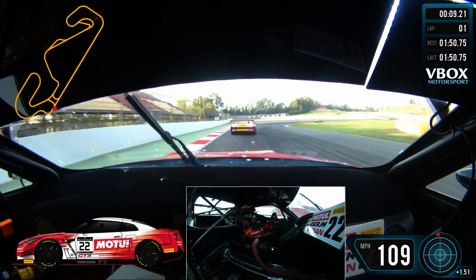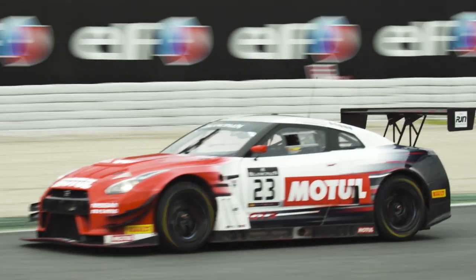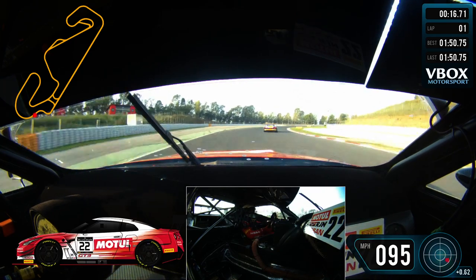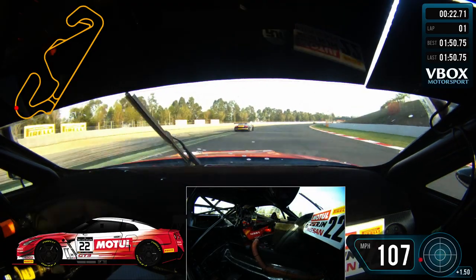Gear choices into turns one, two and three: on turn one you're around about third gear. You can short shift to fourth for turn two, especially on the older tyre when we're trying to save the rear — that would definitely be something we'd be thinking about. But on a quality run we try and hold third through one and two, and then hold third quite a long time into turn three before short shifting into fourth in the middle of it. That just allows us to get a really, really nice exit.